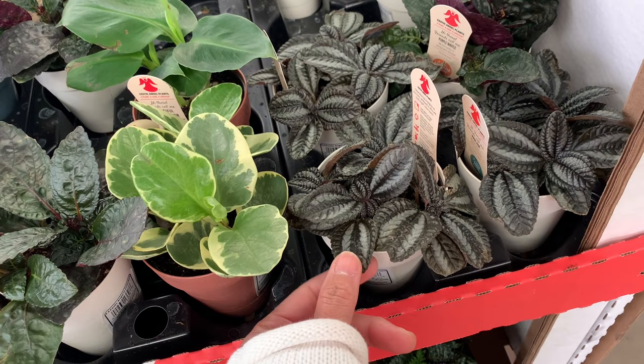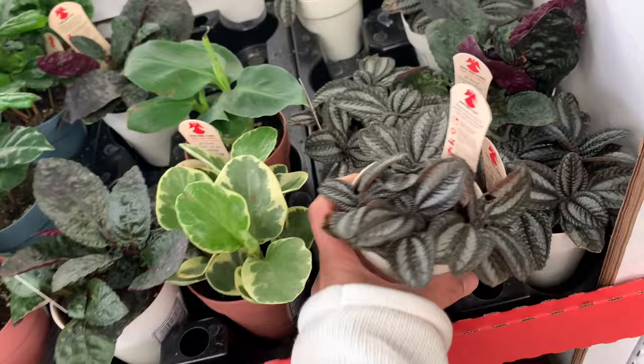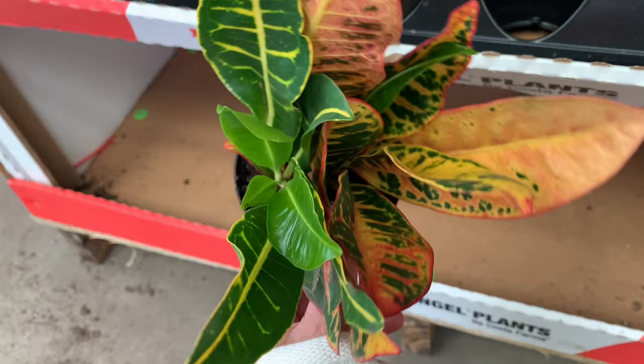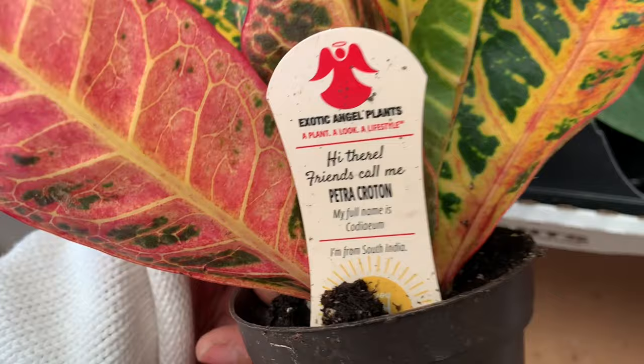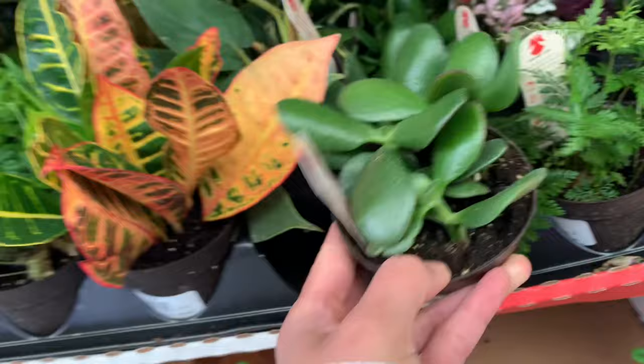My Pilea - for two years it had no bugs, and then suddenly it was full of bugs. I don't know, and I had to isolate it and then it died. Some of these are just here. Here is the Croton Petra - we'll find the price. And then this is a succulent - baby jade - and this is the heart-leaf Philodendron.